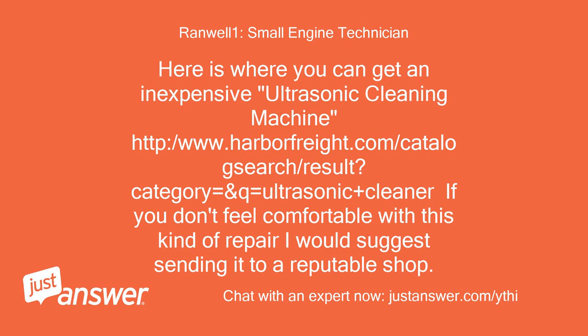Here is where you can get an inexpensive ultrasonic cleaning machine: www.harborfreight.com — search for 'ultrasonic cleaner'. If you don't feel comfortable with this kind of repair, I would suggest sending it to a reputable shop.